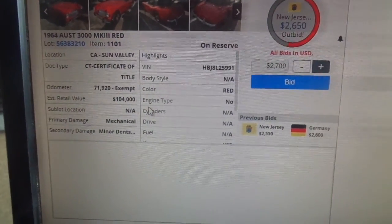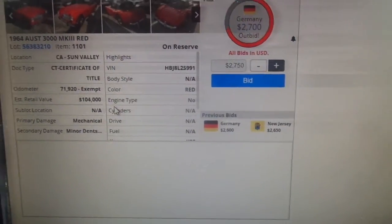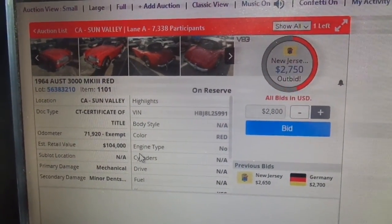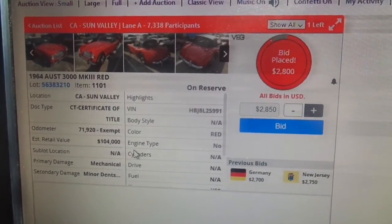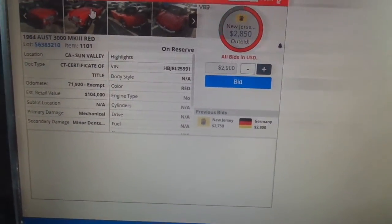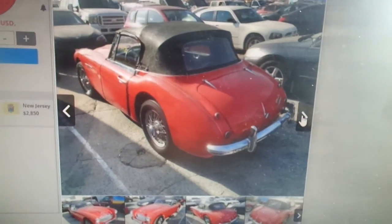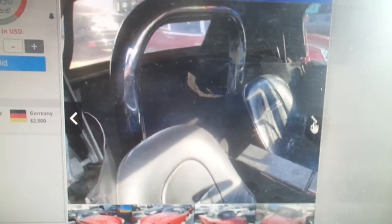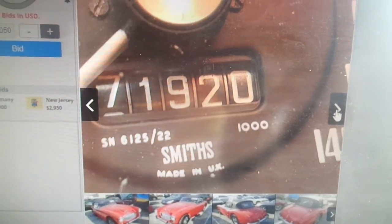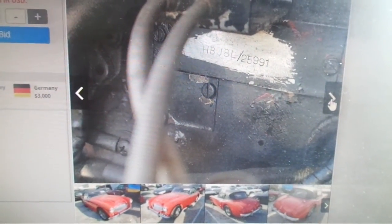Bidding rises to $2,700 and the host says 'That's awful cheap, let's see what it goes for.' He notes it has a good title and looks at the pictures again — 'It's not even wrecked.' Bids hit $2,900 from Germany, then $3,000. The car shows 71,920 miles, with 'HBJ-8L' on the body.